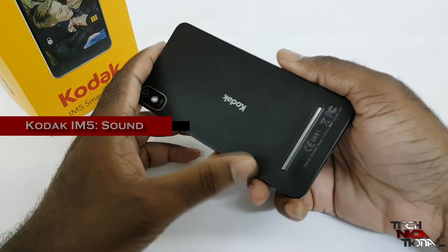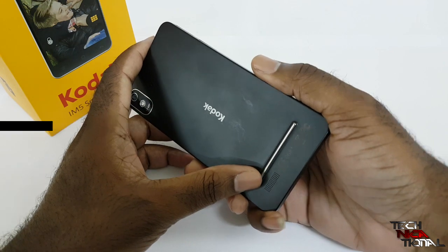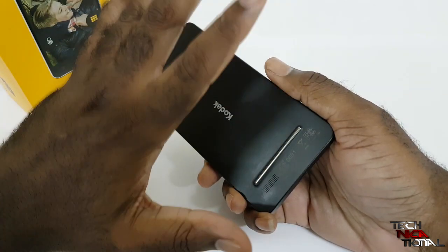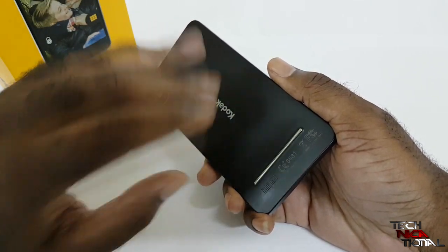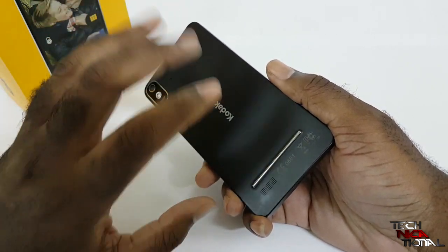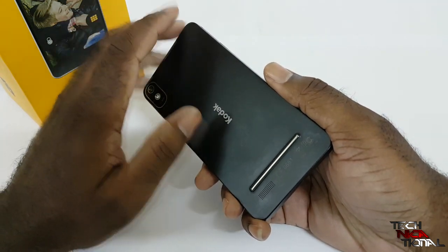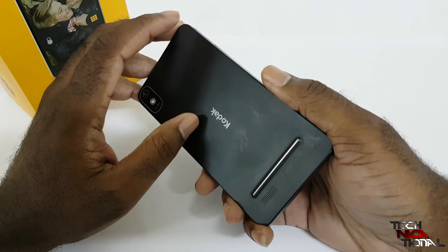The sound from the speaker is not the best I've heard from a smartphone. It is high-pitched but has no body — that's my problem. You can hear it and everything is fine, but it has no mid or bass, nothing at all. It's just really high-pitched, like someone on the bus with the tweet turned all the way up.